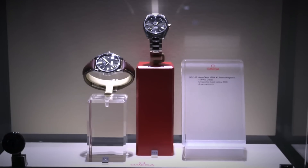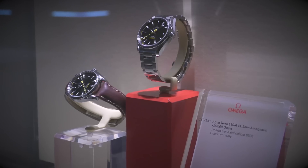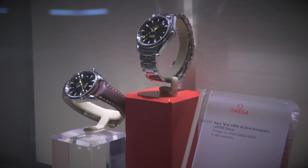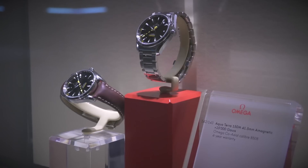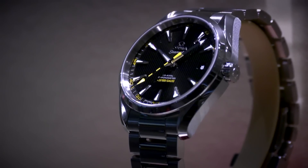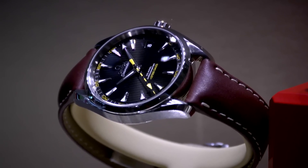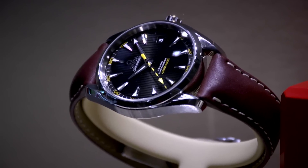We had a watch in the '70s, actually even before that, called the Railmaster, which could be used by people working on the railroads. But this is a completely different concept — it's the materials used within the movement that make it anti-magnetic. Magnetism is probably the most harmful thing that can happen to a mechanical watch today. In everyday life, magnetism is very present — open a handbag, open your fridge door — so this is a very important breakthrough for the brand.